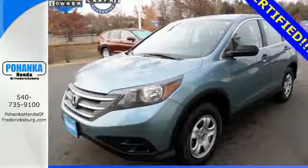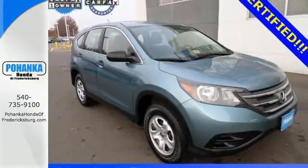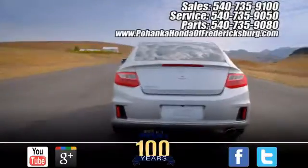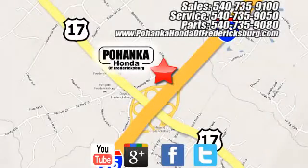It's easy to drive and family-friendly. Come in for a test drive today. Pohanka Honda of Fredericksburg is a great place to buy a car, conveniently located at 60 South Gateway Drive in Fredericksburg.